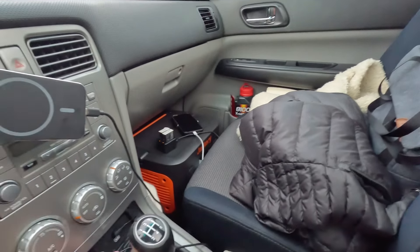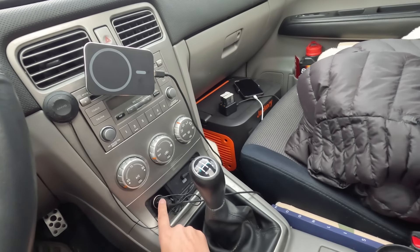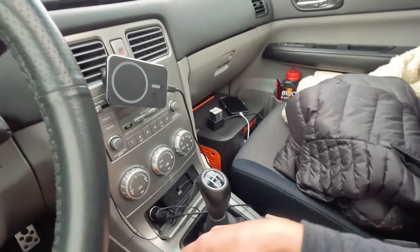I can plug it in here and charge it while driving — it takes around three hours to fully charge the Jackery. Additionally, I can plug it into a regular outlet and it takes less than two hours to be fully charged. I know there are options for solar panels, but I found that useless for me because I drive so much that I can simply charge it through my car.